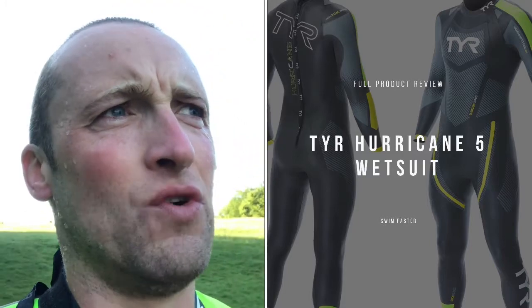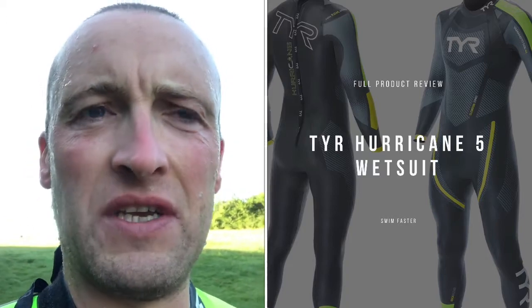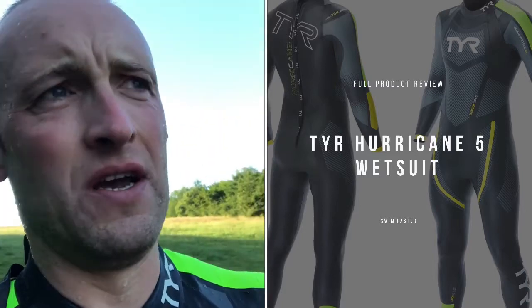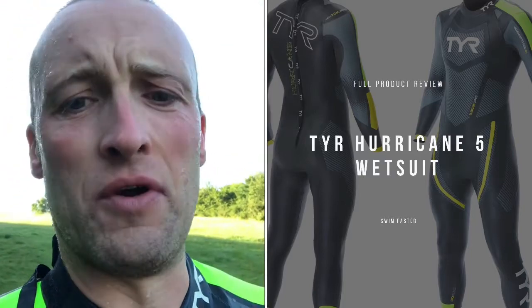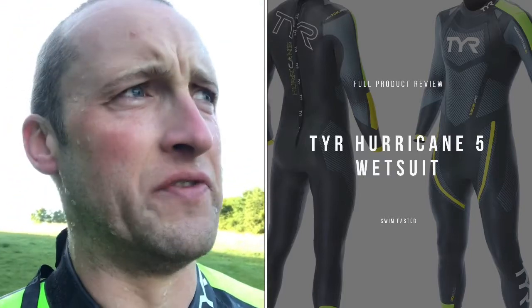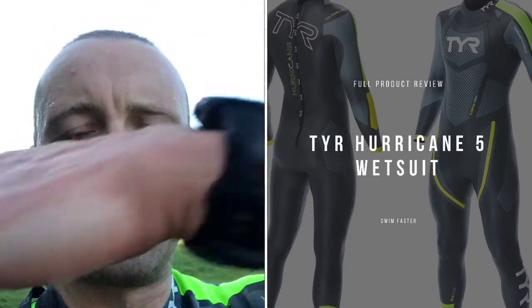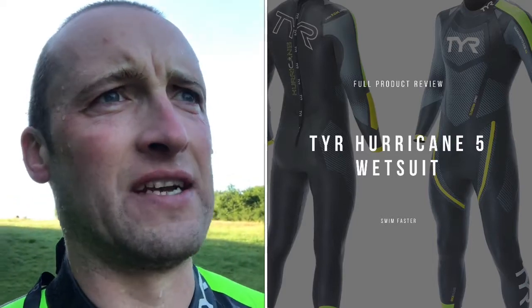The second and most impressive thing about it is the balance of the suit. Other suits I've worn have made my legs really, really buoyant, so particularly as you get more tired it feels like my head is almost pointing down into the water. With this suit, even on the last rep — and I'm in no way swim-fit because of COVID — it was just easy to glide right across the surface of the water with fairly minimal effort. I'm a reasonable swimmer so I always keep my core tight anyway.